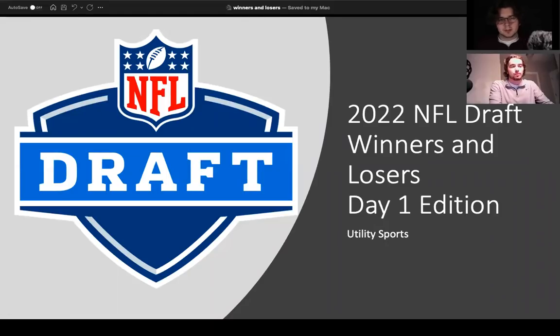NFL Draft fans, welcome to the channel here at Utility Sports. We are covering our day one winners and losers from the 2022 NFL Draft. It was a wild, crazy, unexpected day that had so many twists, turns, and different outcomes that we were not ready for or expecting, including one player that we weren't quite aware of his potential landing spot in round one, as well as a few trades that really reshaped the draft in a way we had not imagined.